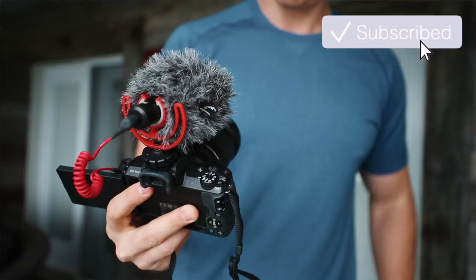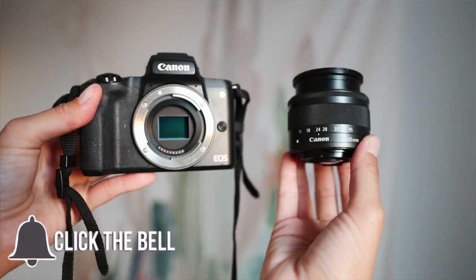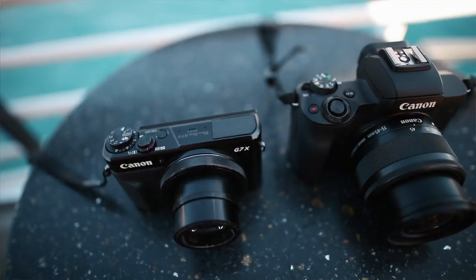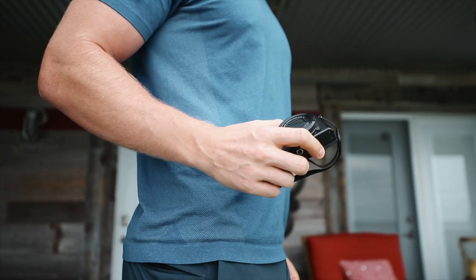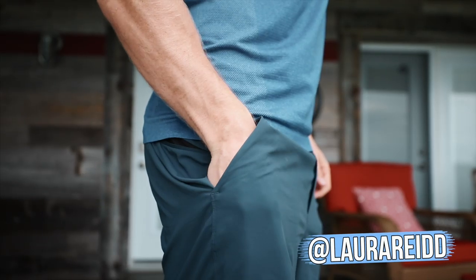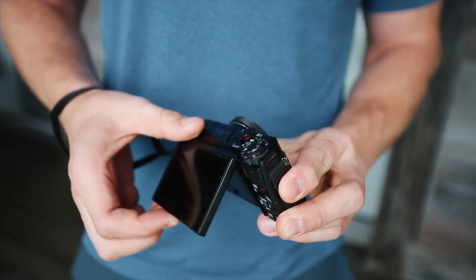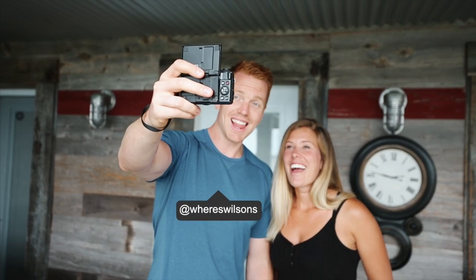Today we're talking about the best vlogging camera for 2019, from the Canon M50 to the Canon G7X. One of the biggest pros of the Canon G7X is that it's compact — you can stick it in your pocket or a small purse, and with it being smaller it's not super obnoxious to vlog on.